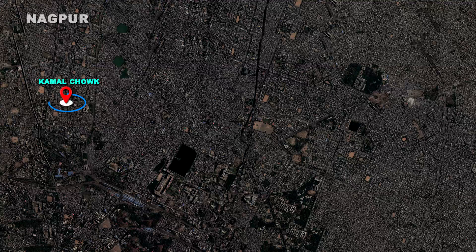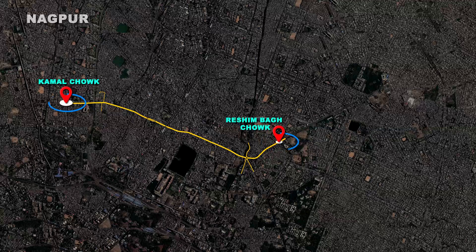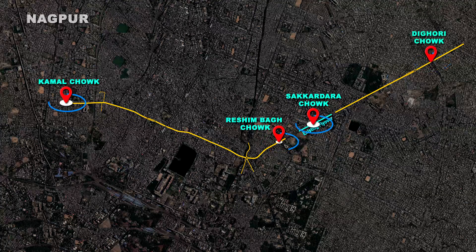The flyover is constructed in two parts. The first flyover starts from Kamal Chowk and ends at Resham Bhak Chowk. And the second flyover starts after the existing Shakardhara Chowk flyover and ends after Digori Chowk.